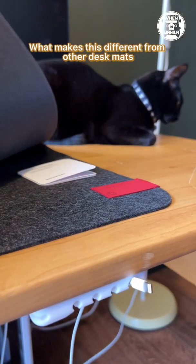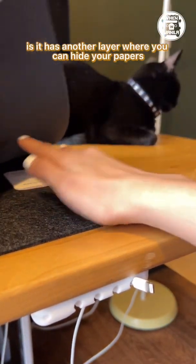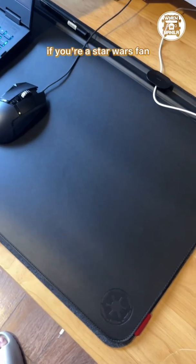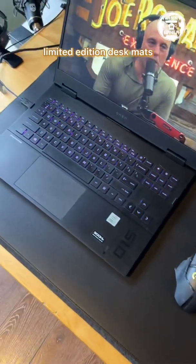What makes this different from other desk mats is it has another layer where you can hide your papers. It's a bonus if you're a Star Wars fan, because the Orbit T has the Star Wars limited edition desk mats.